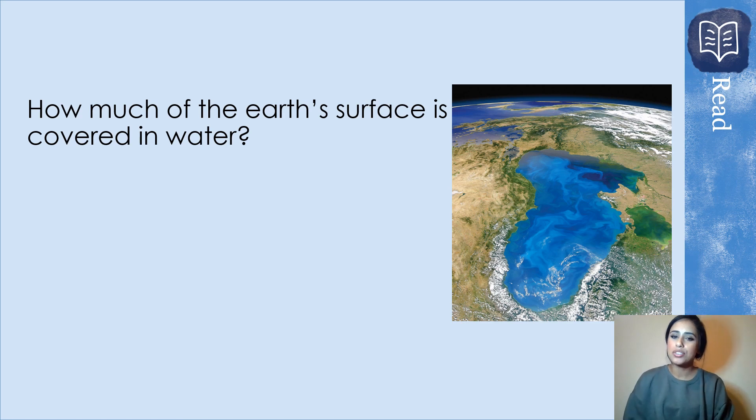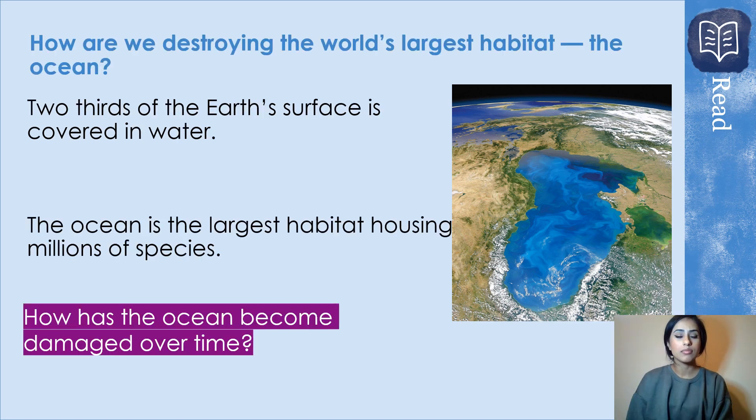How much of the earth's surface is covered in water? I just want you to have a guess at that before you move on to the next slide. Two-thirds of the earth's surface is covered in water — well done if you got that right. The ocean is the largest habitat, housing millions of species. How has the ocean become damaged over time? Look at the title: how are we destroying the world's largest habitat, which is the ocean? Pause the video, think about it, and then move on to the next slide.